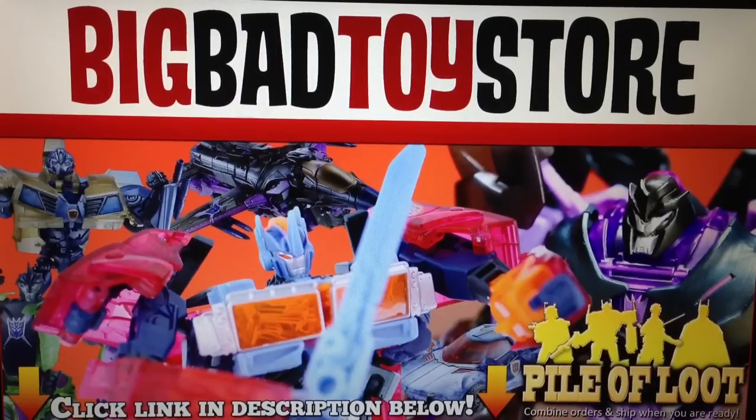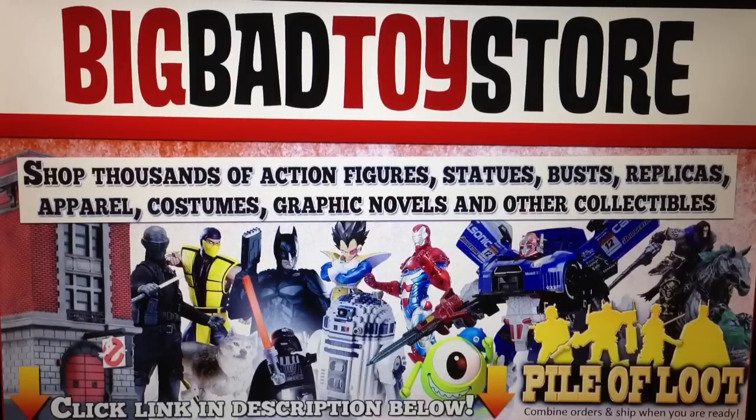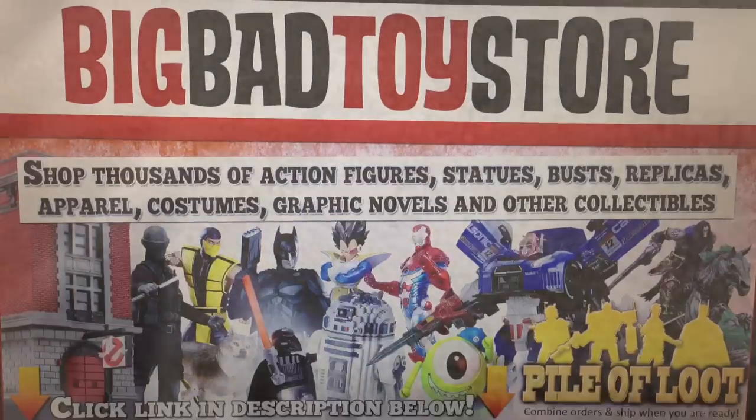Hey guys, I just wanted to let you guys know where I get my Transformers from — my action figures, collectibles, anything cool. I get it from BigBadToyStore.com. Please check them out. Links in the sidebar. Great company. And up next is one of my videos. Thanks guys.